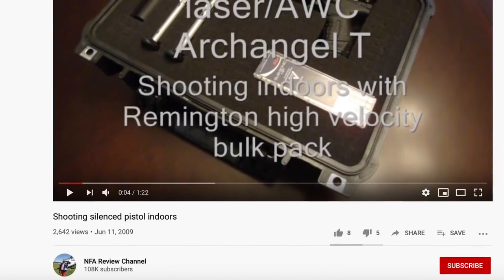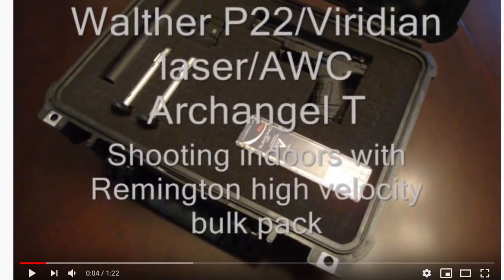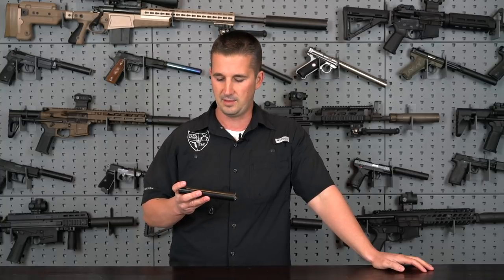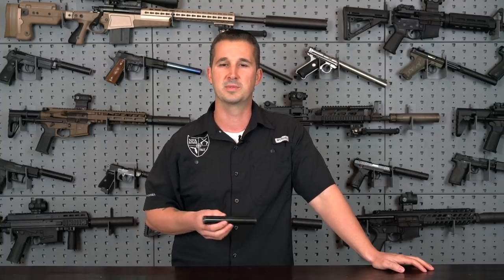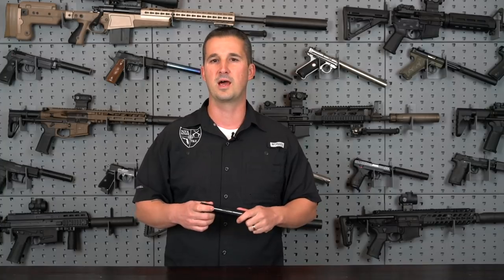The suppressor in my hands right here is the AWC Archangel — TT for Titanium. This was my first suppressor. I bought it around 2008, maybe early 2009, and it took an entire year for the paperwork to come back. I paid full retail from my local dealer because back then there weren't nearly as many dealers as there are today — suppressors weren't as mainstream as they are now.